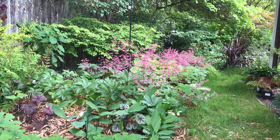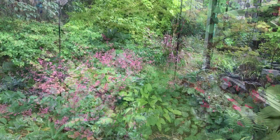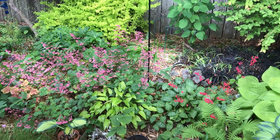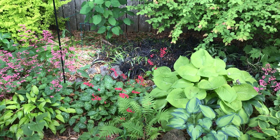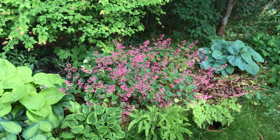Another view of our coral bells and hostas. A view of the heucheras and the hostas from the deck, and the ferns.